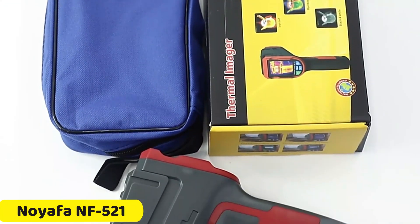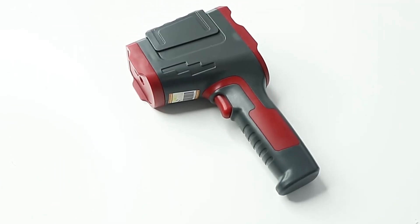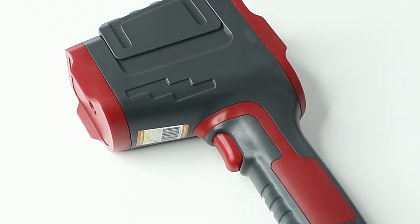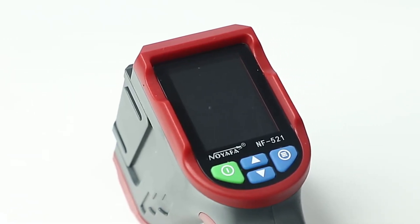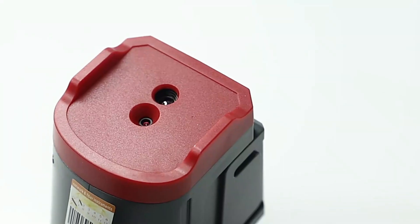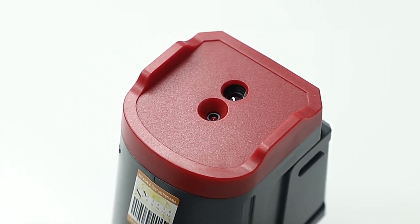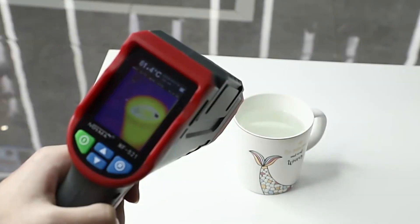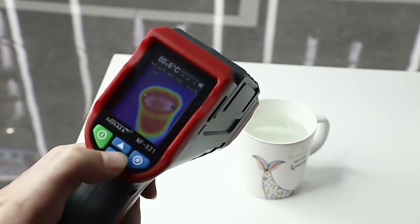Number 3: Neuafa NF521 Thermal Imager. The Neuafa NF521 Thermal Imager is a versatile tool designed to make precise temperature measurements and visualize variations. Its thermal imaging function allows for a temperature measurement range of -10°C to 400°C, making it ideal for detecting anomalies in electrical systems, HVAC units, or home inspection tasks. The device features a 2-megapixel white lens and a 32x32 pixel resolution, providing crisp and clear thermal images with a 33-degree field of view. The user-friendly design, compact size, and 3.7V lithium battery ensure long-lasting use.